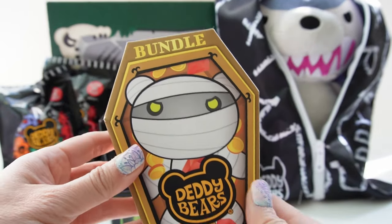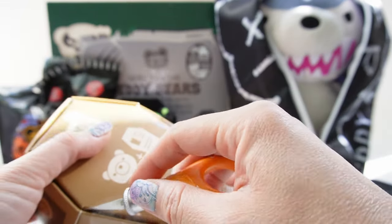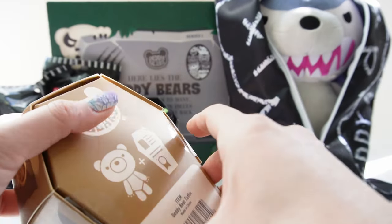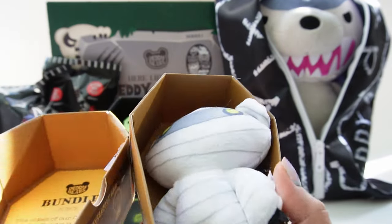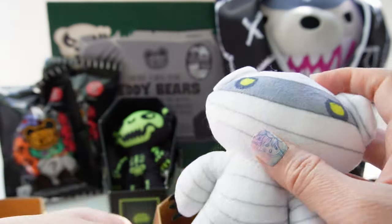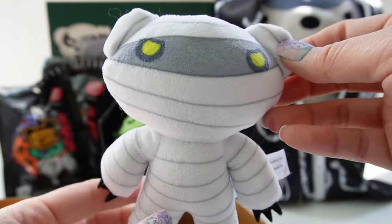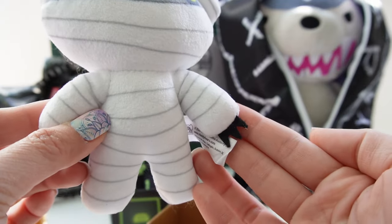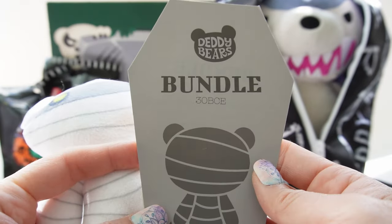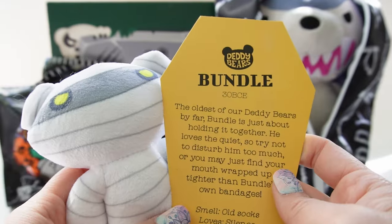And here's Bundle — I wonder why he's called Bundle. He's like a mummy, he's all wrapped up! Oh my goodness, look at his glowy eyes and he has sharp claws. Here's Bundle — 30 BCE. He's old, the oldest of our Daddy Bears by far.